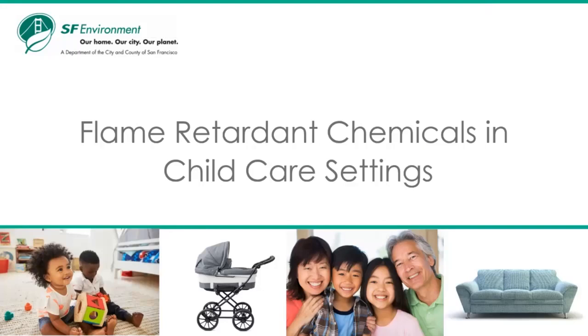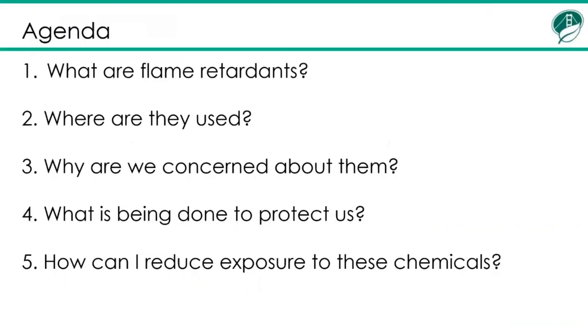For more of these trainings, visit sfenvironment.org/childcare. The agenda for this presentation is: what are flame retardants? Where are they used? Why are we concerned about them? What is being done to protect us? And how can I reduce exposure to these chemicals?